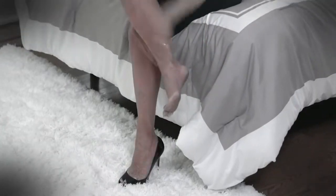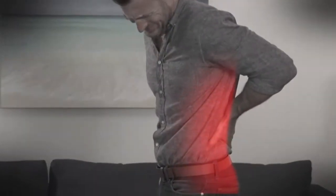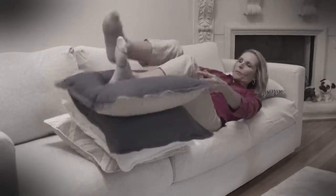At the end of the day, are your legs tired, swollen, and achy? Does your back hurt? Elevating your feet is the answer.